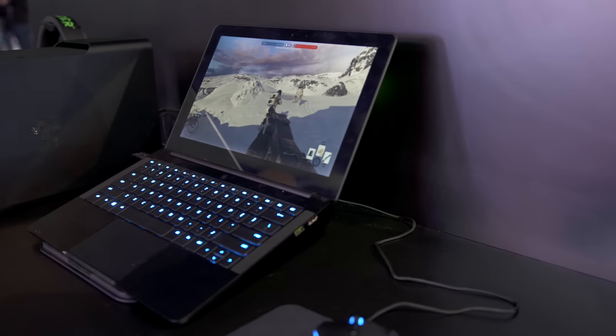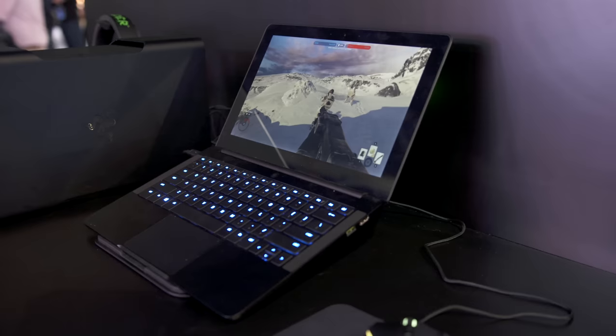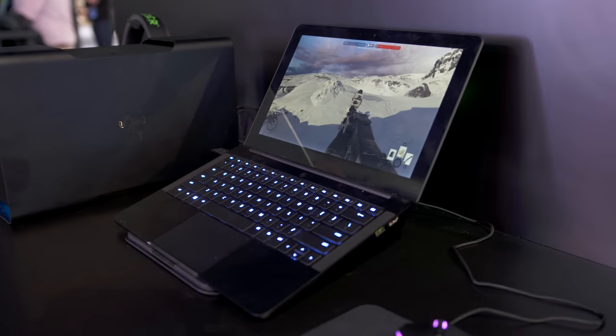Better yet, while the pricing for the Core hasn't been announced, the Razer Blade Stealth starts at $1,000, which is really awesome for what you get.